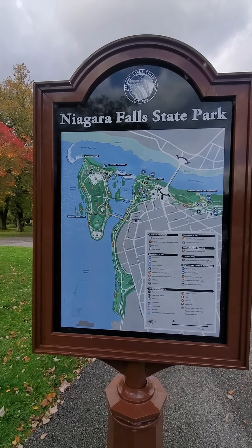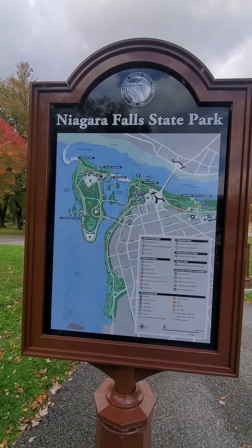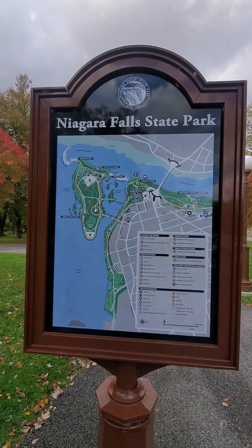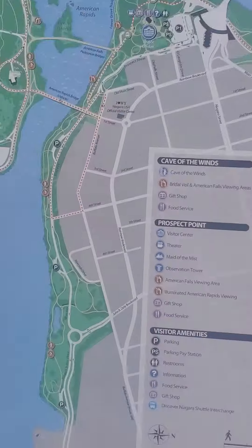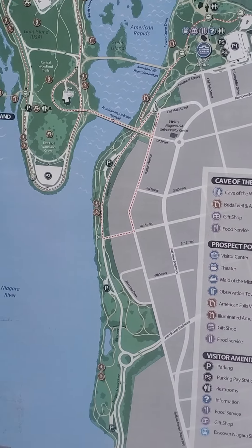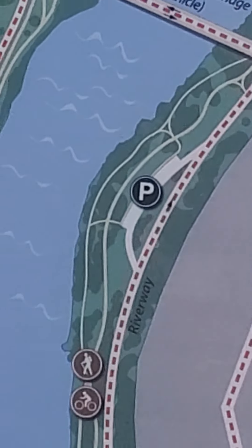We have now crossed over and we are looking at the American side. I don't know if it shows where we are, but we are right here at this point that you see.